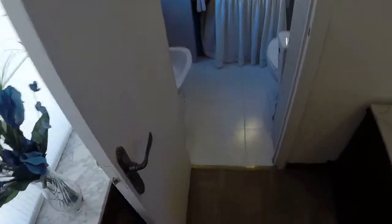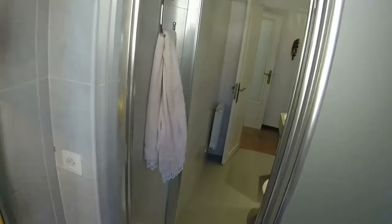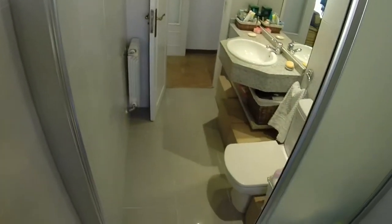From bedroom number three you can access bathroom number two. Here you have a bidet, the toilet, and the sink, and here the shower, and you can go to bathroom number one from here. This is the shower that I don't think you have seen yet. And that's it.